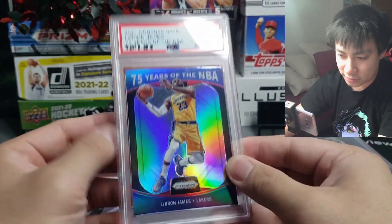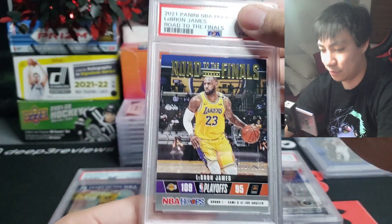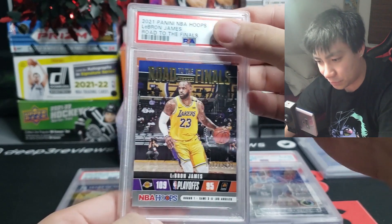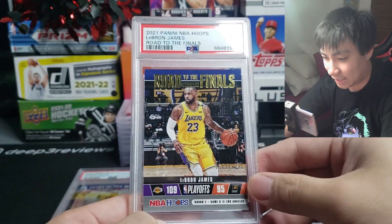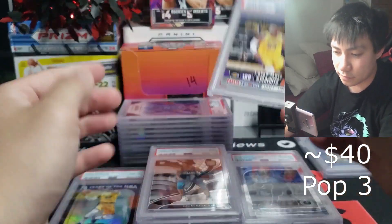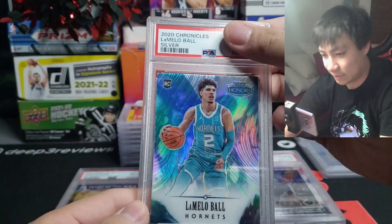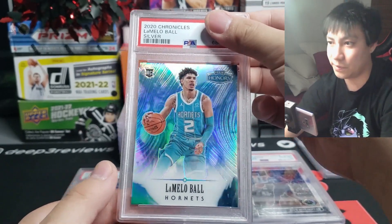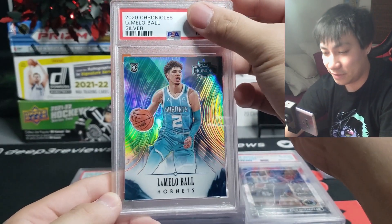More LeBron James — Hoops Road to the Finals, 2021 numbering, against the Suns — and that is a mint nine on that one. Cool card. Let me know in the comments down below if you like seeing me do these PSA slab reveals because I will be doing another submission next week — and it's going to be much more diverse than just basketball, which is going to be really cool.